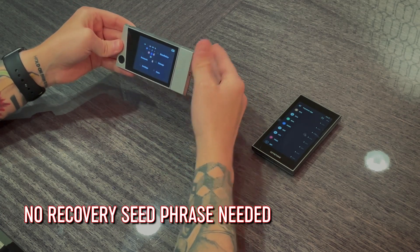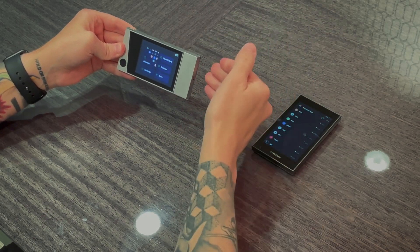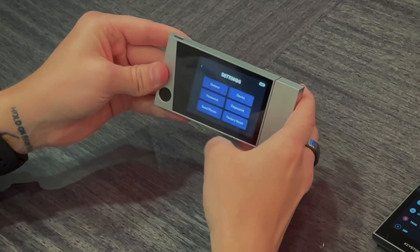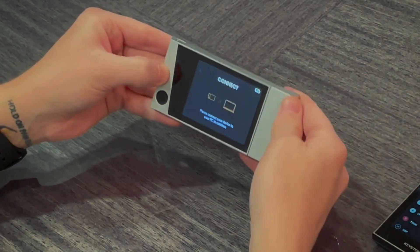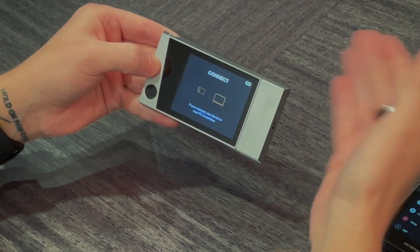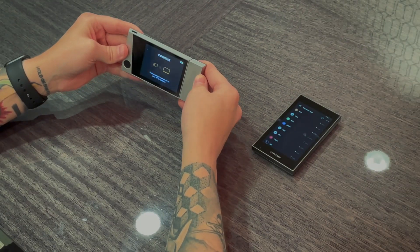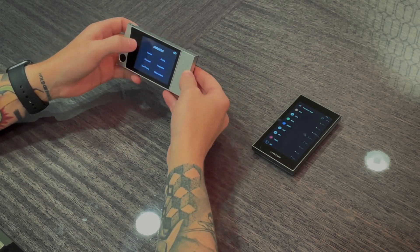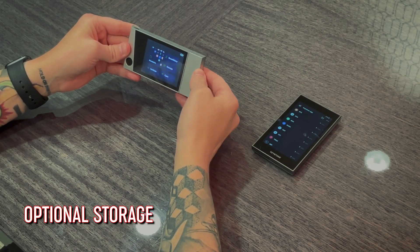There is no seed recovery phrase required on the Kivo. Typically when you set up any hardware wallet you write down a 12 to 24 word recovery seed phrase as a backup, but that's not required here. However, in the settings there is an option to manually generate a seed phrase as a backup if you choose, since that's used by about 99.999% of all software and hardware wallets. You can also use multiple fingerprints and the optional storage service.